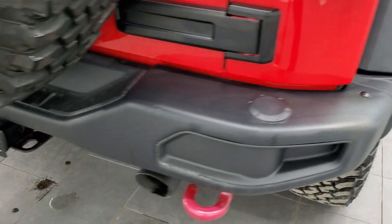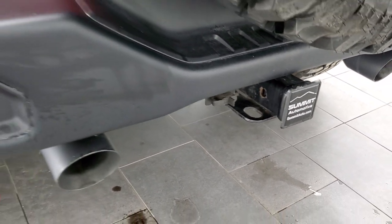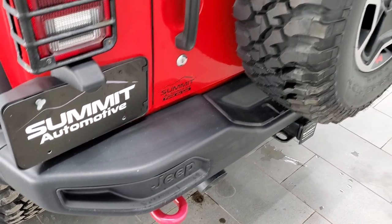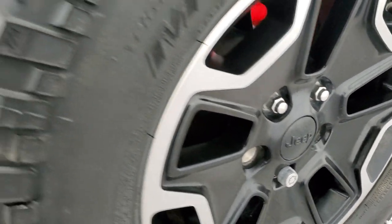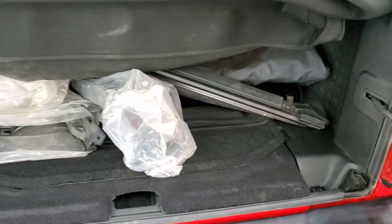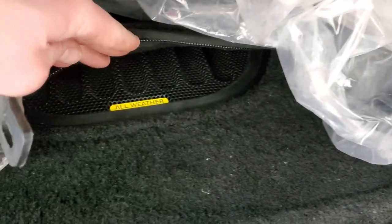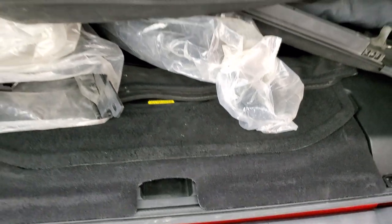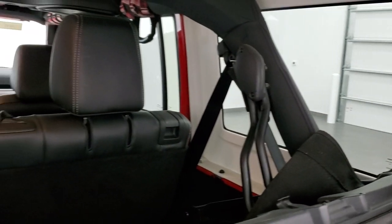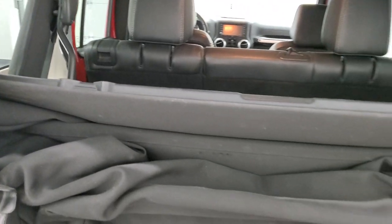Coming around to the back of the vehicle, you can see it has dual rear exhaust. It also has the tow package, which includes a receiver hitch and four-pin wiring, along with red tow hooks back here as well. The back spare tire is matching and brand new with a matching spare rim. This one has the dual top group, so you get the soft top along with the hard top. You also get the all-weather subwoofer back here, plus storage underneath for roof bolts — three on each side and two on top for a total of eight bolts to remove the hard top.